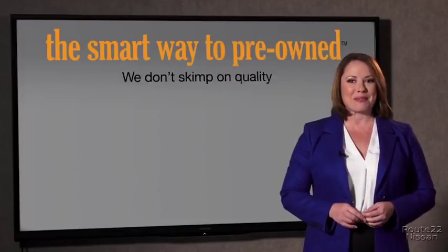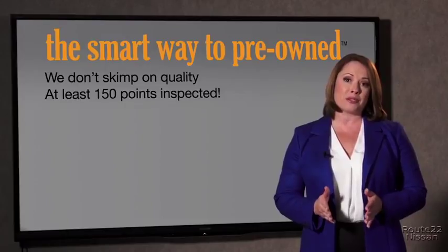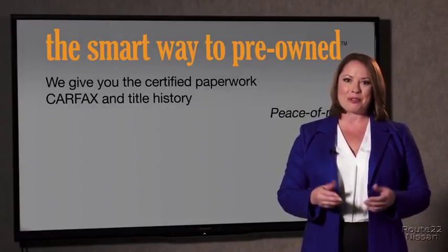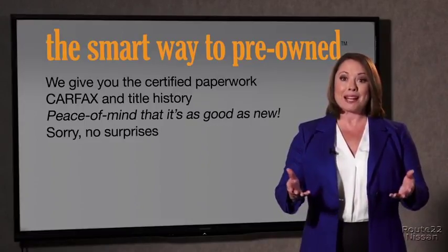That's why we don't skimp on quality. All of our pre-owned vehicles go through at least a rigorous 150-point inspection, checking more than just brakes and tires. The best thing I like about Smart Way pre-owned, besides the great price I got, is that I know I bought a good car. Why should you worry if the odometer's been rolled back or you're the victim of a salvaged or rebuilt vehicle, or worse, a washed title? We give you the certified paperwork, along with the car facts and the title history, providing you with the peace of mind that your certified pre-owned is as good as new.